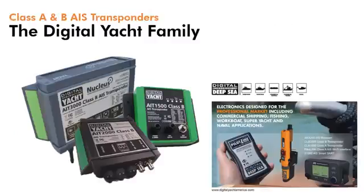Digital Yacht have an extensive range of AIS products, including Class A and Class B transponders. This presentation focuses on our latest generation of Class B transponders.